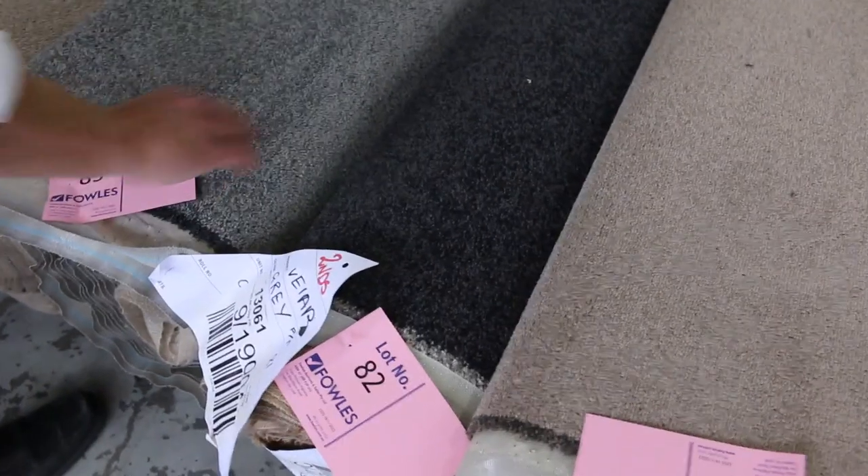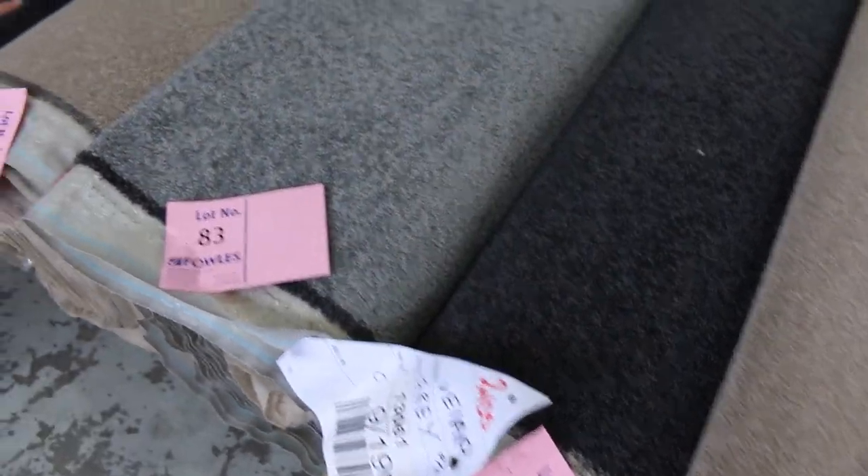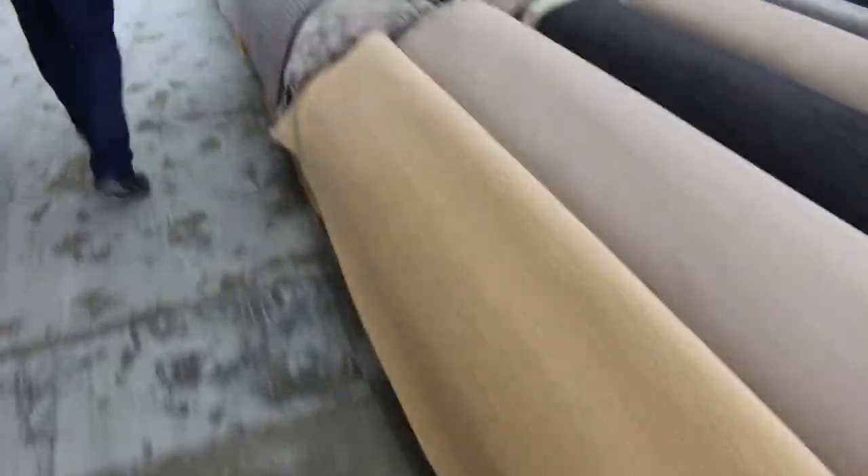There's a couple here I'll point out as well — lot 82 and also lot 85. They're a nice charcoal solution dyed nylon twist pile. There's some nice looking ones there, and that charcoal stuff is always popular. I'll point out the charcoal ones as we go through.